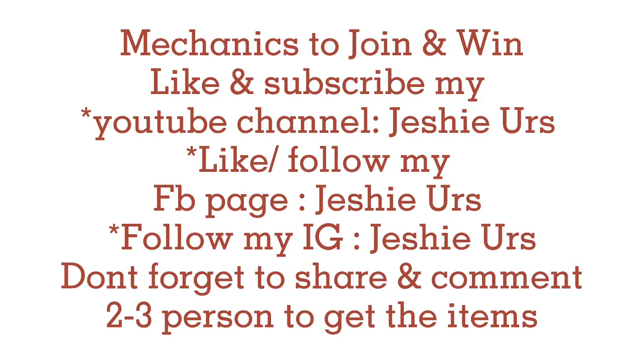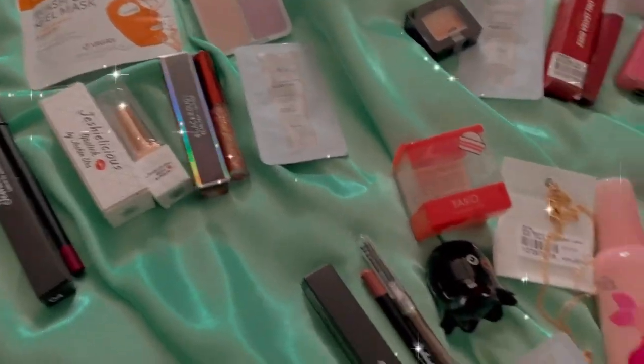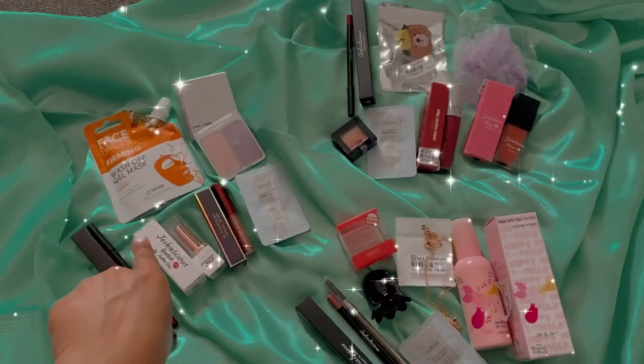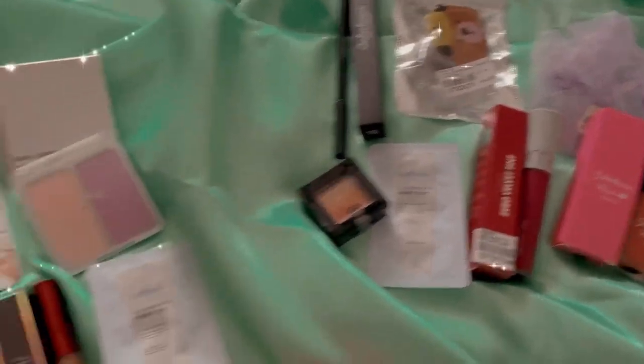As of now I'll try the Some By Me AHA BHA PHA 30 Days Miracle toner, serum, and cream for 30 days. Notice I have a lot of products, and I also have giveaways for you! Here are the giveaway items — 3 people can win. All you need to do is share and subscribe to my YouTube channel, follow my Instagram and Facebook page GC Yours, and comment and share. Don't forget — maybe you'll win! All items are original from YesStyle and brand new.